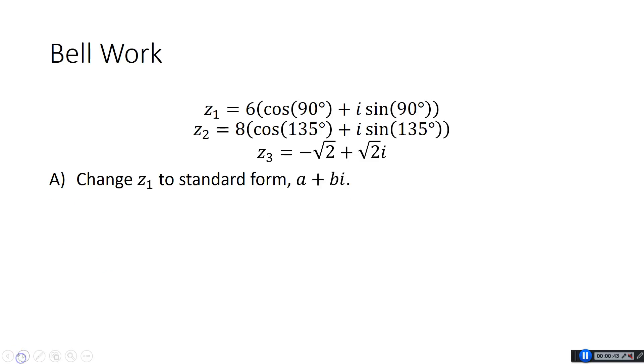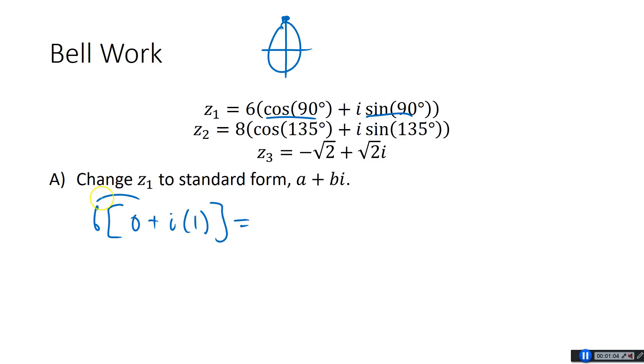All right, let's give it a shot. The first thing I want to do is change Z1 to standard form A plus Bi. To do that, I just need to do cosine of 90 and sine of 90, then distribute in the 6. So cosine of 90 is 0 and sine of 90 is 1, so I have 6 times (0 plus i times 1), which is just 6i. It's on the Y axis, so it's purely imaginary — there's no real part at all.